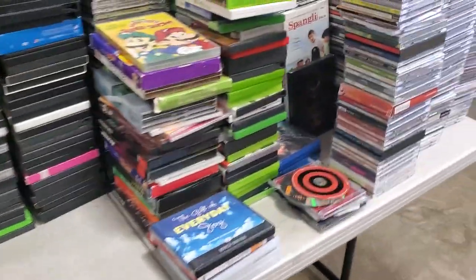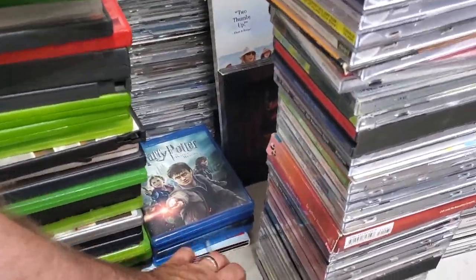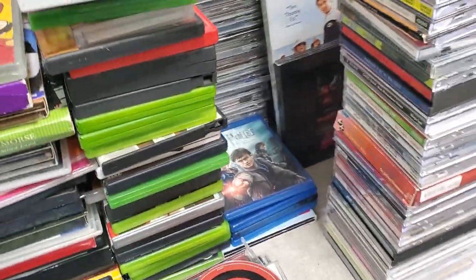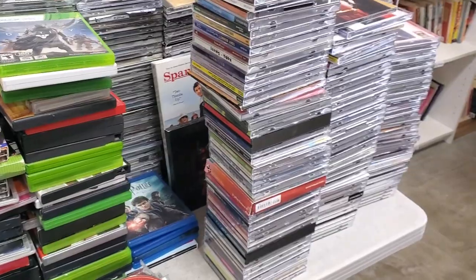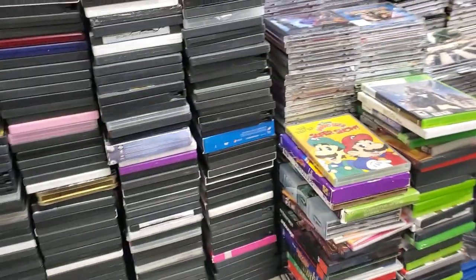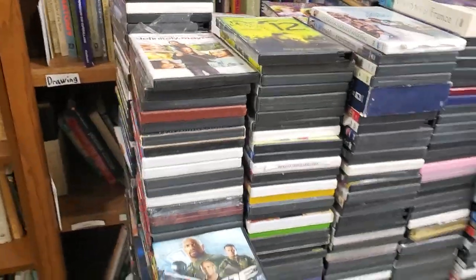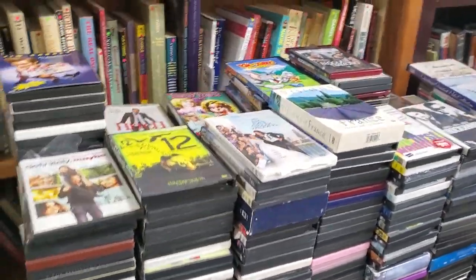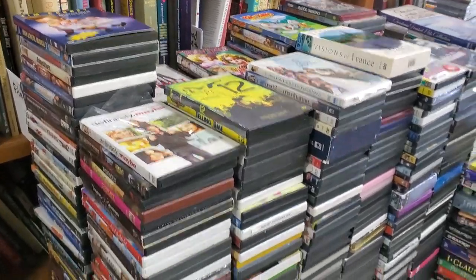I also pulled blu-rays — hardly any. I had five blu-rays, which is terrible, but what are you gonna do. I saw some more in the other gaylord so hopefully those will do better. Not actually that many DVDs either — I mean it is a lot, but based on what I've seen before it's not that much.